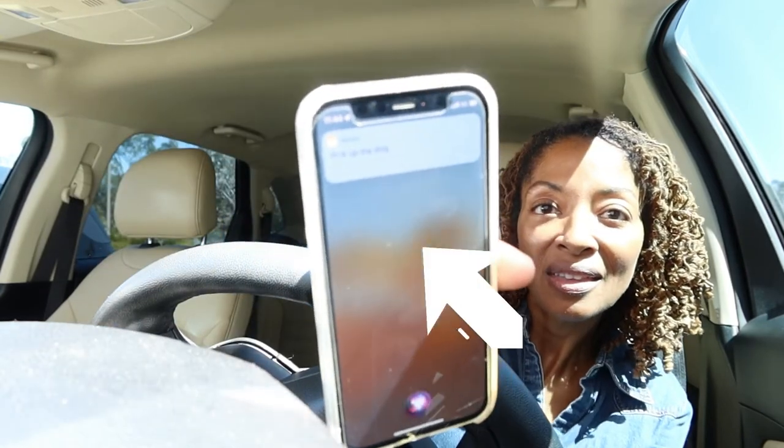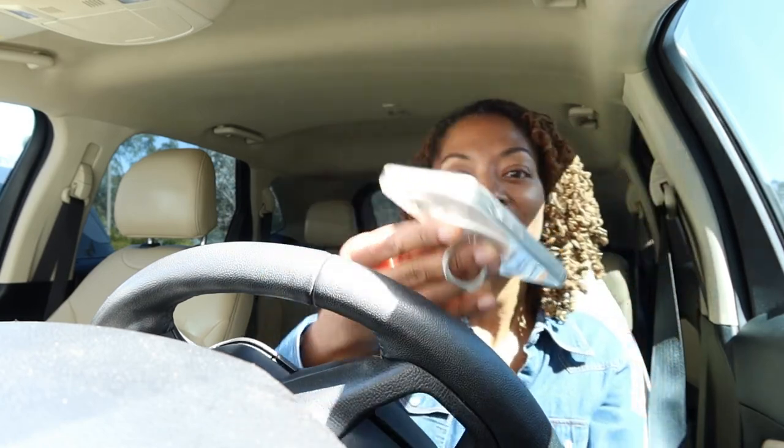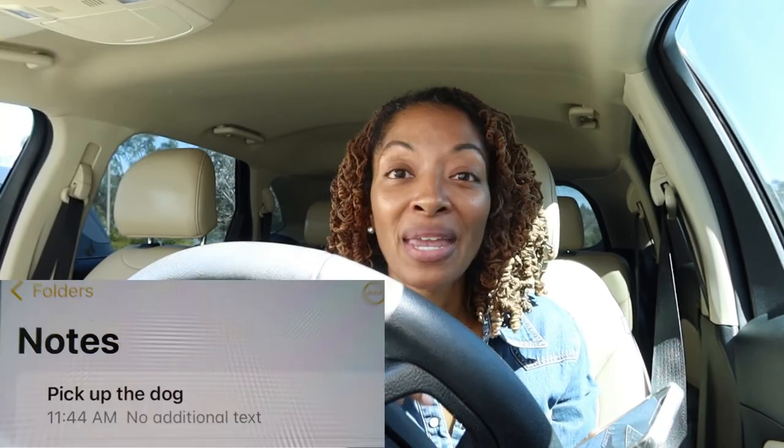Siri asks what I want it to say, and I say: pick up the dog. Siri confirms: okay, I created a note — pick up the dog. And then when you go to your Notes app, 'pick up the dog' will be listed at the top. I love that!